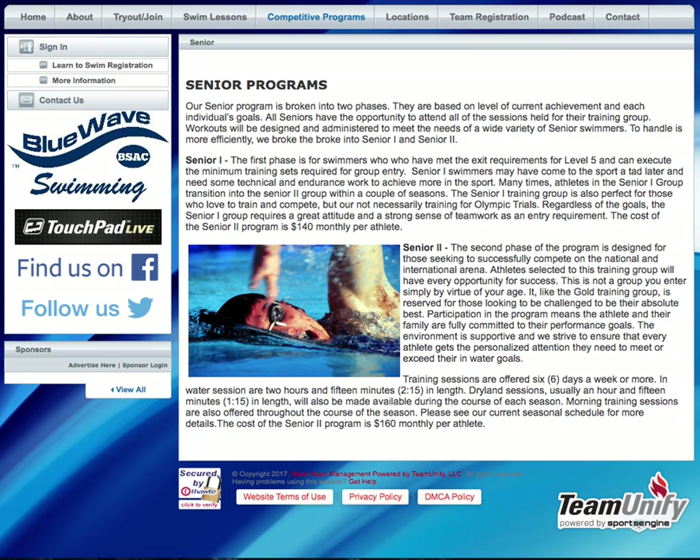All of these programs have hours, days, and times, and commitment levels that are congruent with the goals of the program. So somebody that's in a Senior 2 program may have 30-plus hours of contact time, whereas somebody in a Stroke School has about an hour and a half per week. It aligns with the goals.